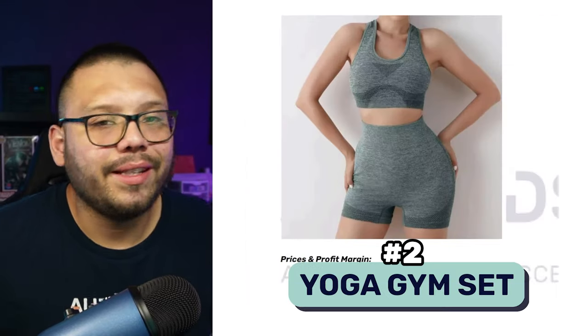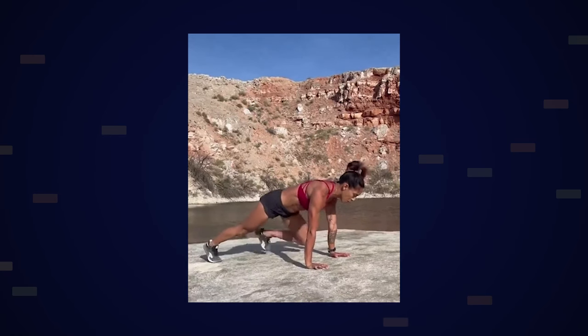Up next at number two, we have the infamous yoga set. Pretty much all yoga sets look the same — a soft crop top and matching high-waisted shorts. This is the most popular gym attire for almost all women that go to the gym, and that's why this is our second product on the list.